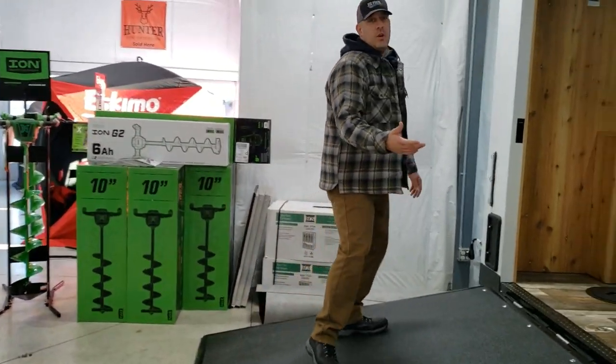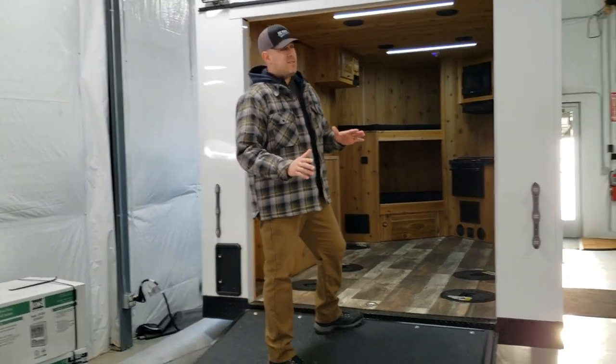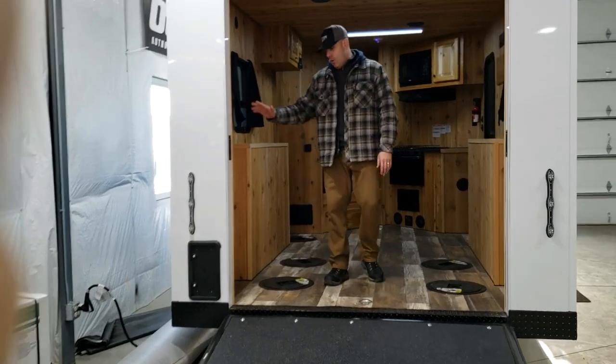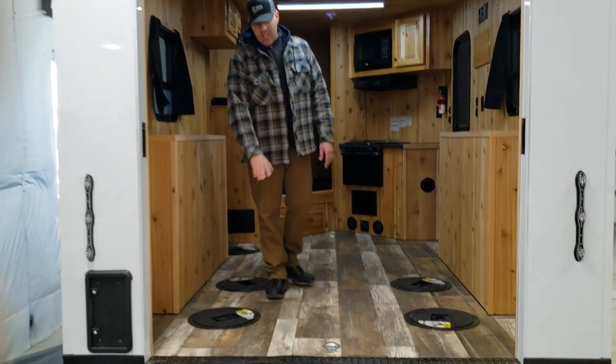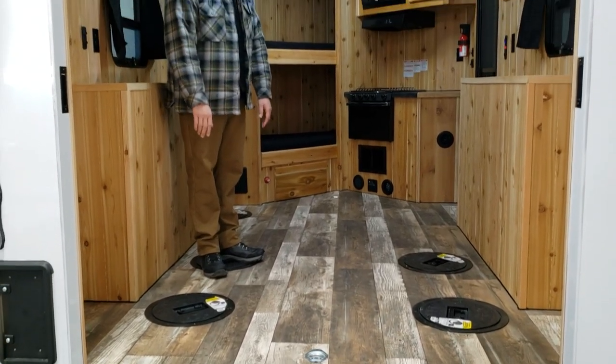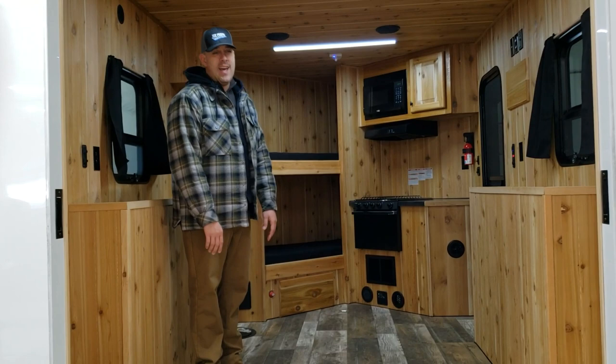A couple of things on these steel houses: they are powder coated and have completely spray foam insulation. As you step in, this one does have the cedar tongue and groove, but not the normal standard coin floor that they typically use. This is that barn wood plank vinyl — really nice, adds a nice touch.